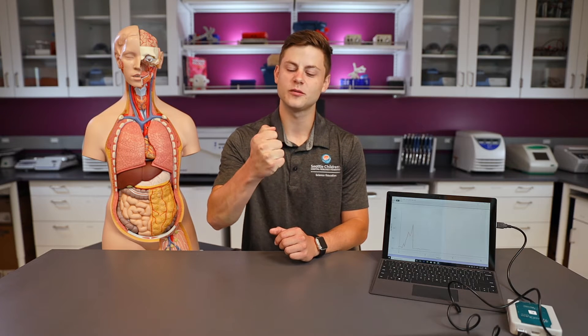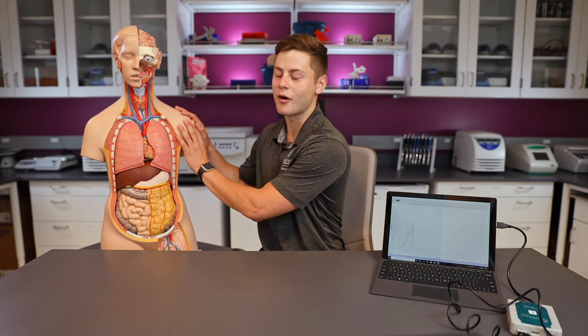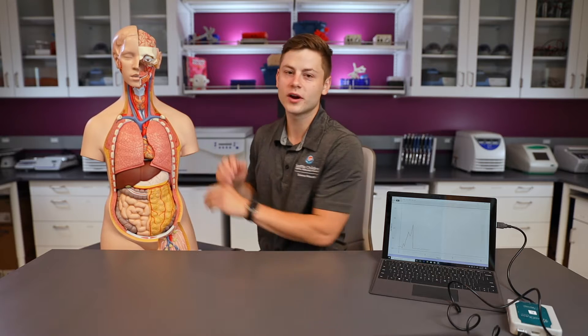The first vital sign I'm going to monitor is my blood pressure. Your heart is like a pump, and it's pumping blood all throughout your body. Your heart is just off to the side, and if you take your hand and make a fist, it's about the size of your heart. Your heart is pumping blood all throughout your body so all of your cells can receive the oxygen and nutrients from the blood. Pressure is like force — kind of like pushing on something. So blood pressure is just the force of blood pushing on your blood vessels.